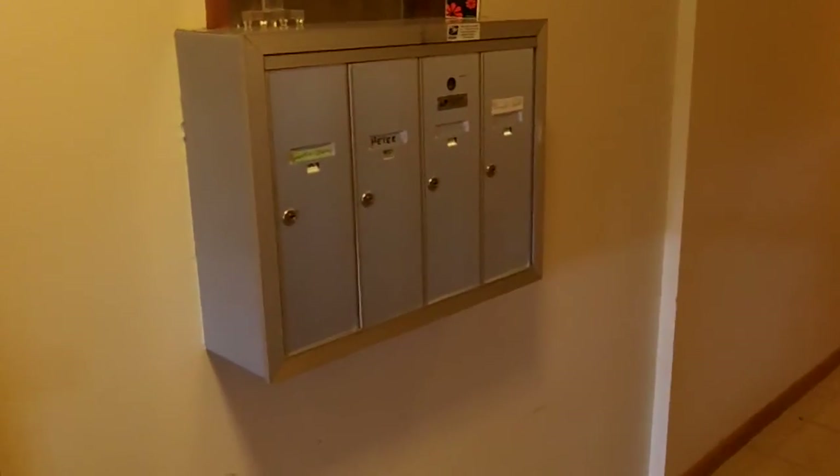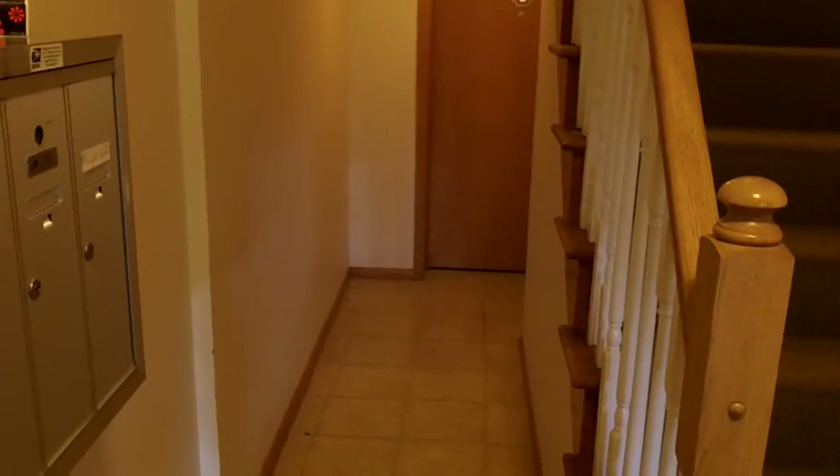Going to be secured entry — you will have secure entry. Mailbox is right here, right around the corner. If you were to go right around there, there's actually a staircase down to the basement where there's additional storage.